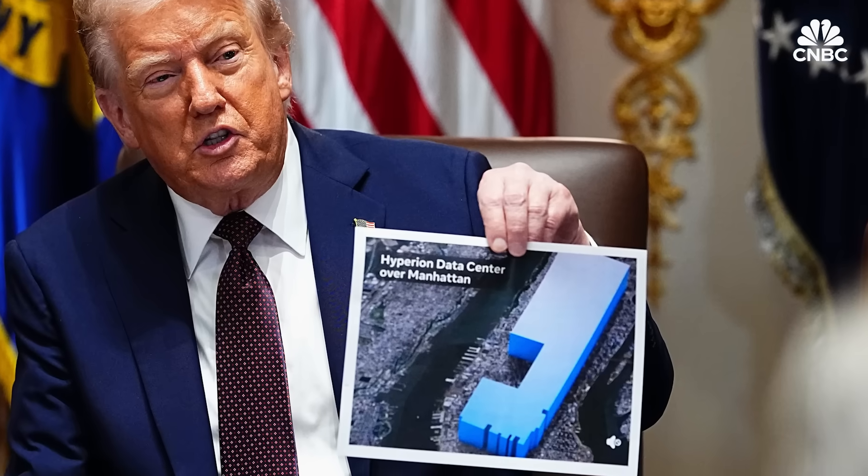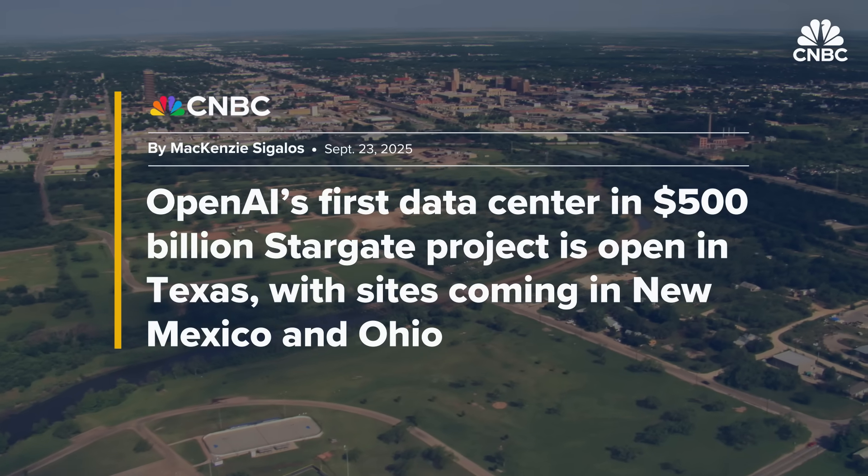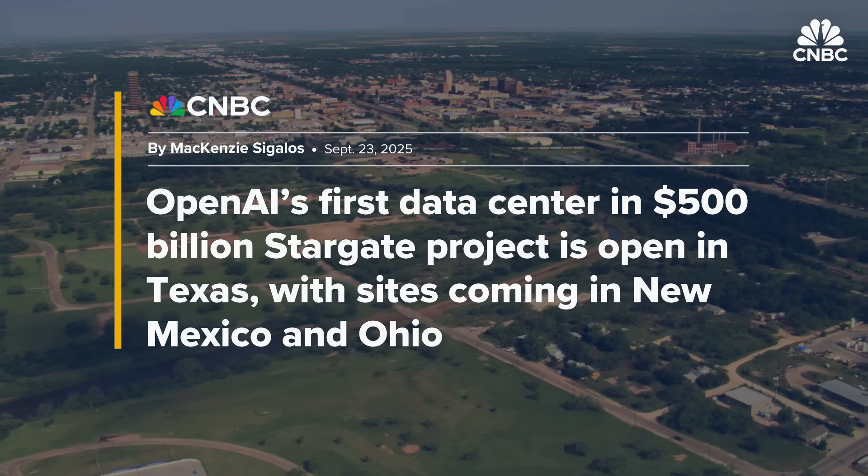Meta's two-gigawatt Hyperion data center in Louisiana and OpenAI's one-gigawatt Stargate site in Texas are two of the biggest being built now. Many providers out there talk about gigawatts of capacity, but they don't tell you when they're going to get to gigawatt scale. What we have with Rainier is a real thing, which you've seen physically as well.